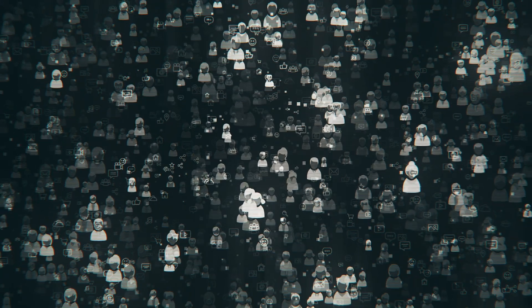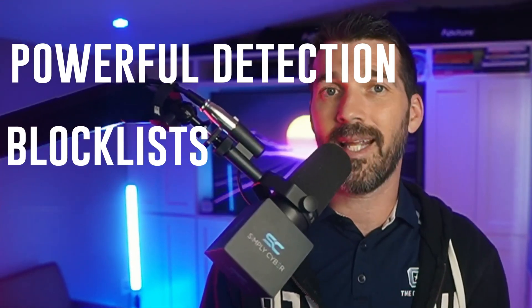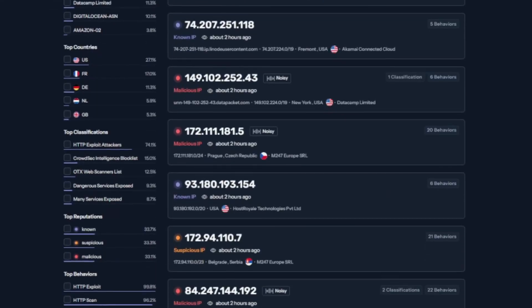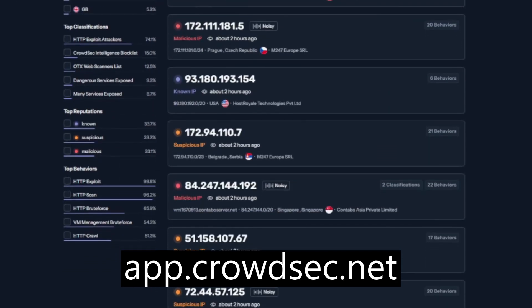So why CrowdSec? In a world where cyber threats are more relentless than ever, having a tool that not only protects you but also taps into a global community is pretty powerful. With CrowdSec's free tier, you get access to powerful detections, block lists, and threat intelligence all at no cost. Plus, you're part of a movement that's making the internet safer for everyone. For practitioners, this means having more time to focus on high-impact tasks, less time worrying about false positives and manual updates, and more confidence that you're protected by a community that's got your back. I've always believed that cybersecurity is a team effort, and CrowdSec embodies that philosophy. So if you're ready to step up your cybersecurity game, sign up for CrowdSec's free tier today. Start protecting your systems with the power of community-driven security — you'll find a link in the description below.